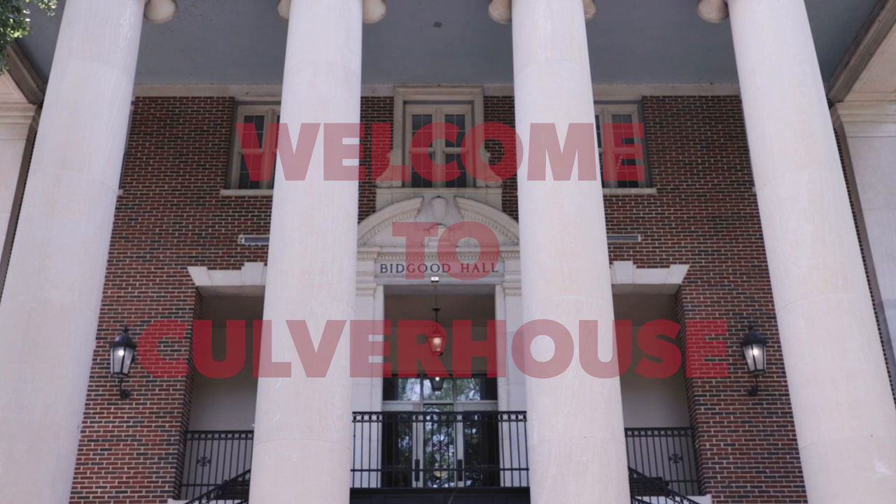Welcome to the Culverhouse College of Business at the University of Alabama. Today we'll be showing you some of the most important resources and spaces Culverhouse students have access to. We are in front of Bidgood Hall, which is the oldest of the four buildings on our business campus. Let's go inside.